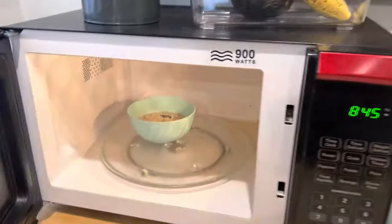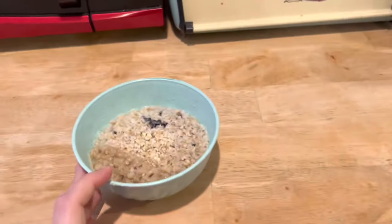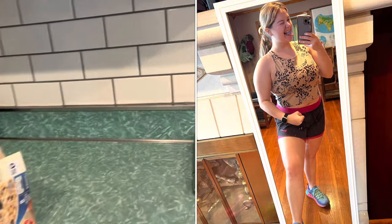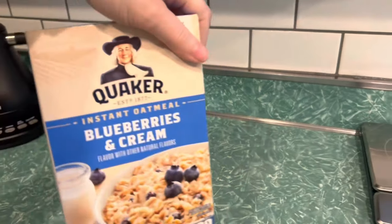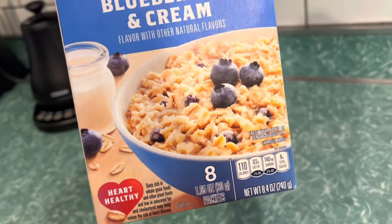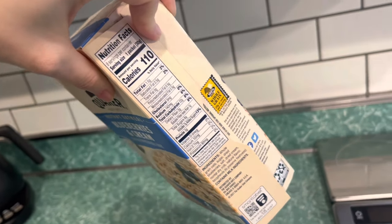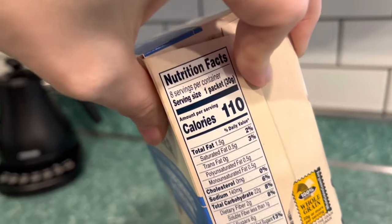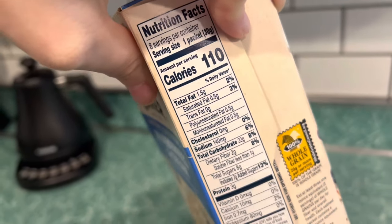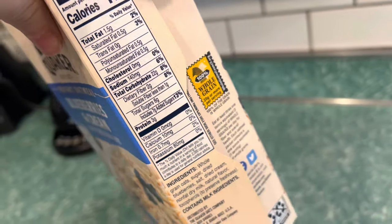This morning I'm doing oatmeal for breakfast. I got up and did a workout and was fasted, so we're having the blueberries and cream instant oatmeal. This comes with eight packs and is usually around three dollars — I got it on sale at Publix for about two dollars buy one get one free. These have 110 calories per pack and I'm having two packs, so 220 calories total. It's pretty high on the carbs — 44 carbs and six grams of protein — definitely a carb-heavy breakfast.